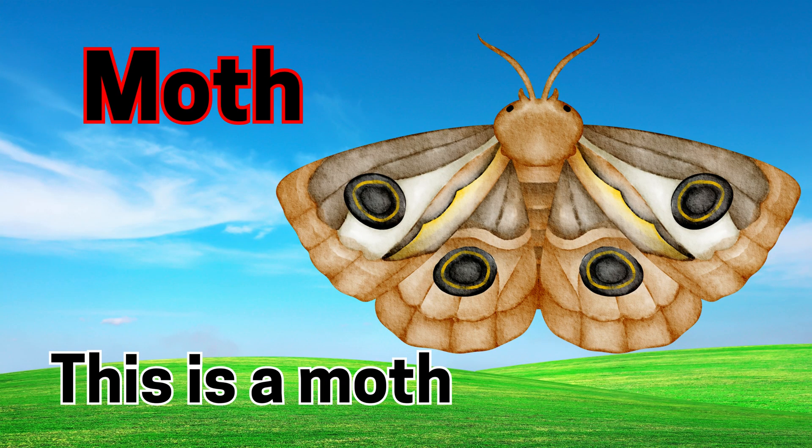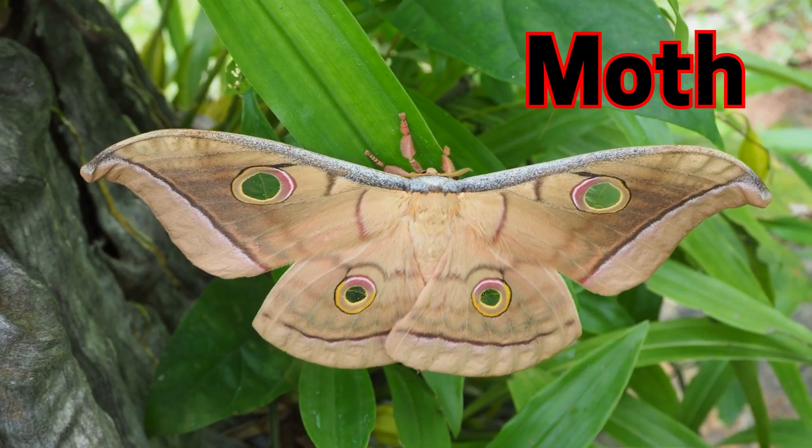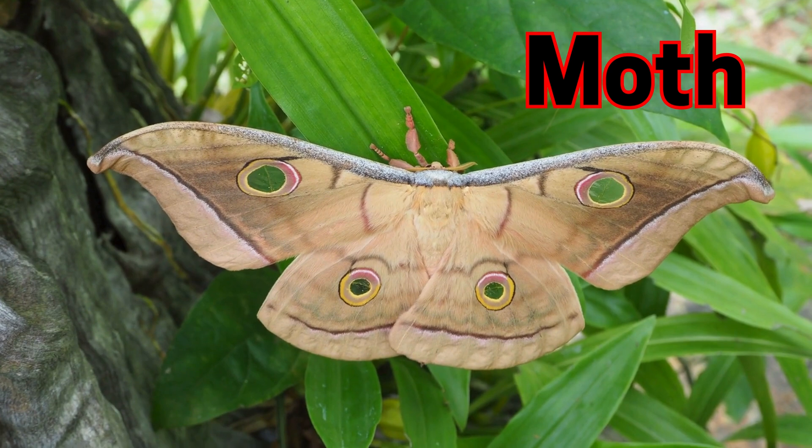Moth. This is a moth. Moths fly at night and love light.